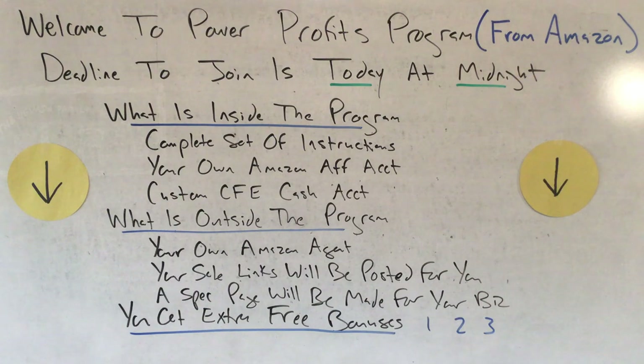Here are the extra free Power Profit bonuses that come with this program. Not only do you get all of the contents inside the package and all of the benefits and features outside the package, but you also get these free bonuses. You get the ways to make double the money using Amazon Prime offers. Almost everyone has heard of Amazon Prime, but very few people know how to harness this inside an Amazon affiliate account to make thousands and thousands of dollars from this powerhouse profit center.